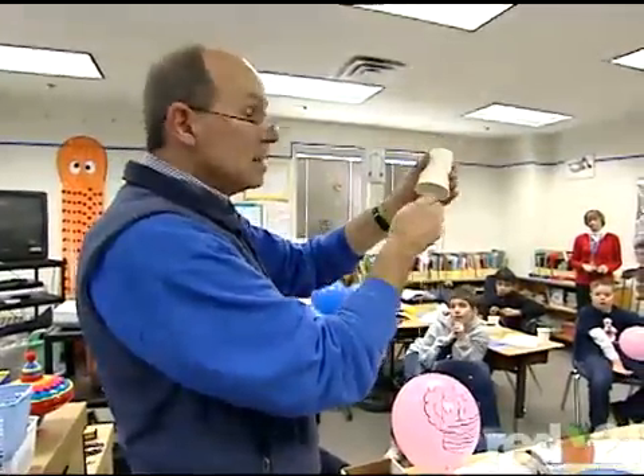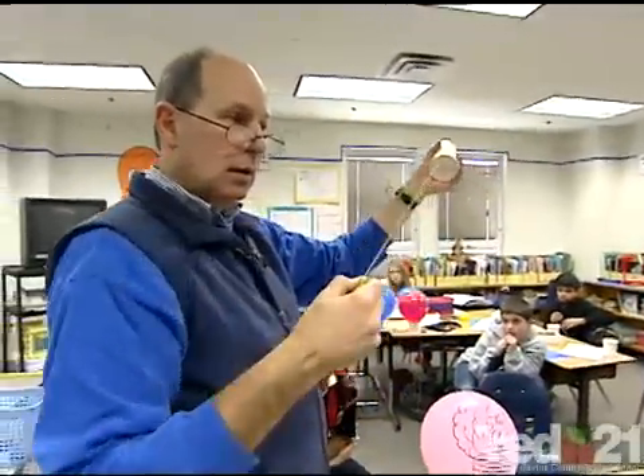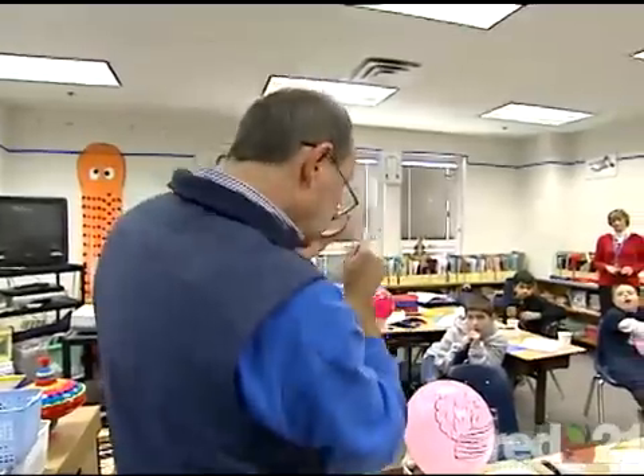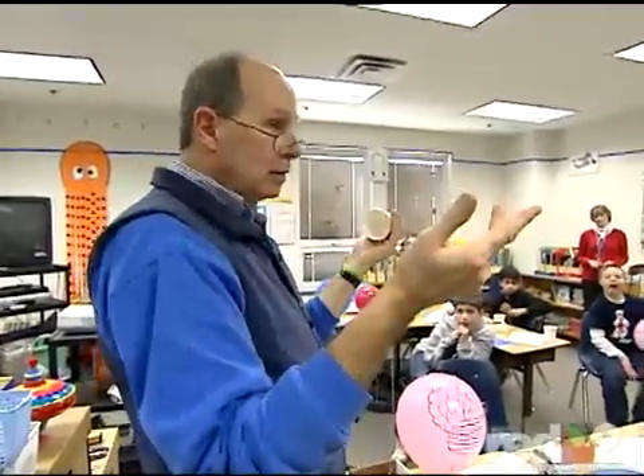But all of this resonance is working. String, cup — what's inside the cup? Air. Air, sure.